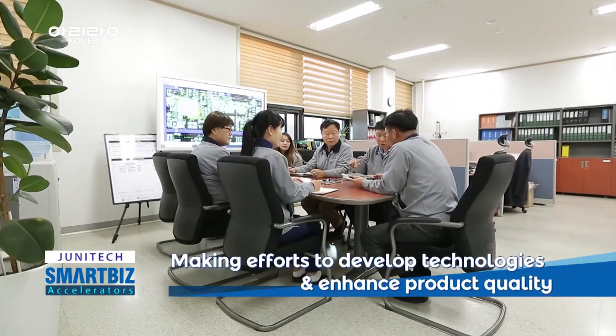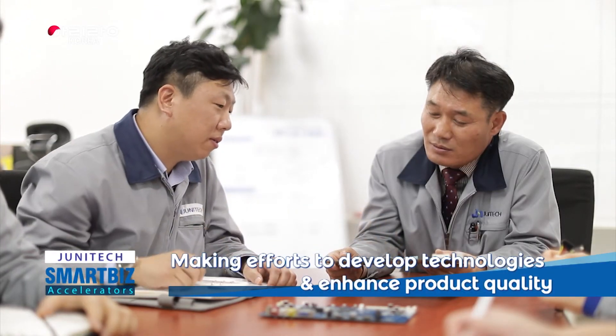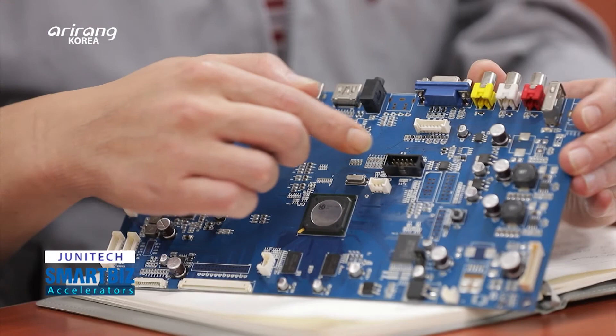Thanks to the continuous efforts made by the company, it has achieved ISO 9001 certification. Junitech has successfully entered overseas markets by strengthening its global competitiveness.